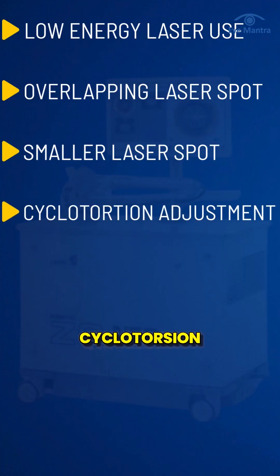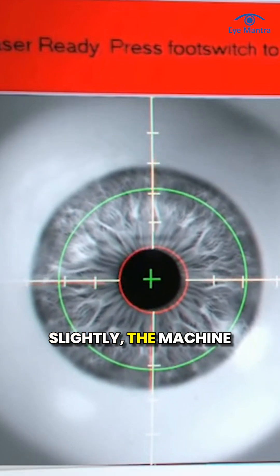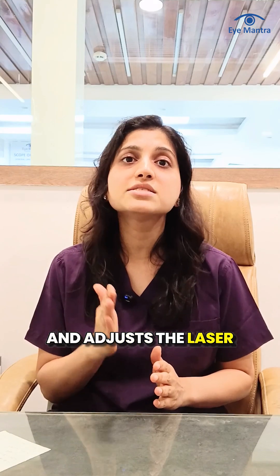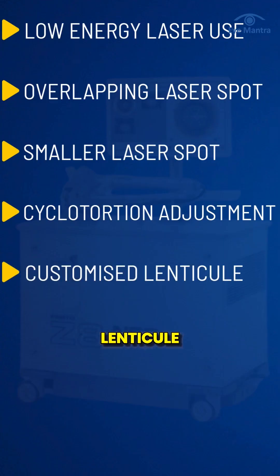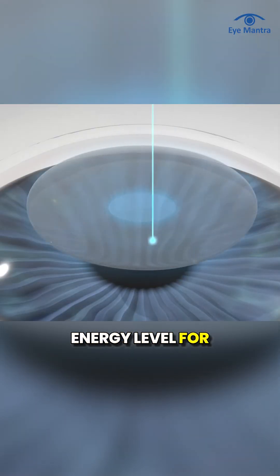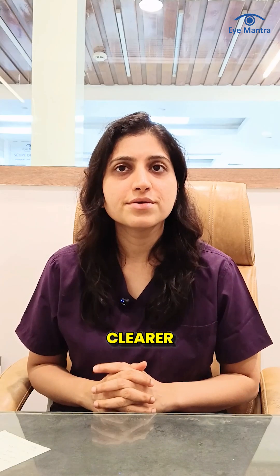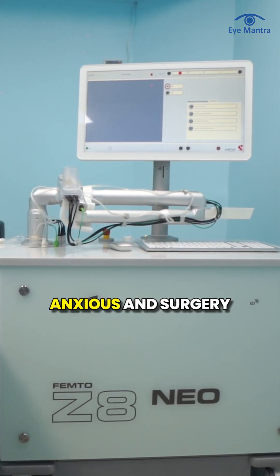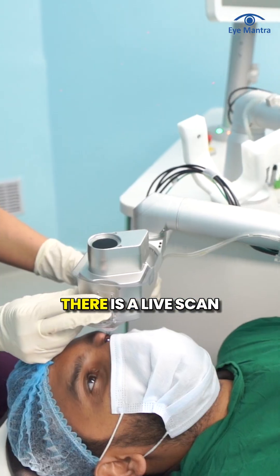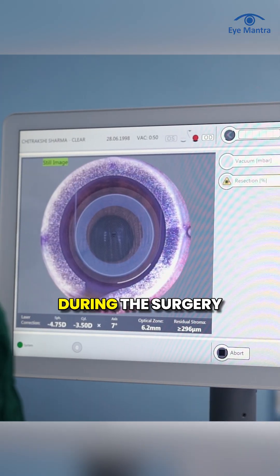It also has cyclotorsion adjustment, meaning if the eye rotates slightly, the machine detects it and adjusts the laser accordingly — this ensures perfect results even for cylindrical power correction. It creates a customized lenticule using different energy levels for the center and sides of the eye, making vision even clearer. The machine is compact and comfortable so patients do not feel anxious, and there is a live scan inside giving the doctor a live view during surgery.